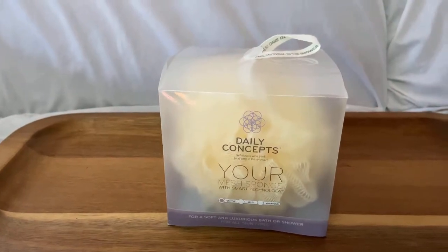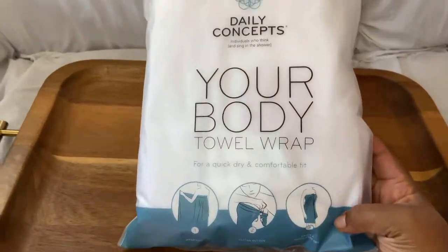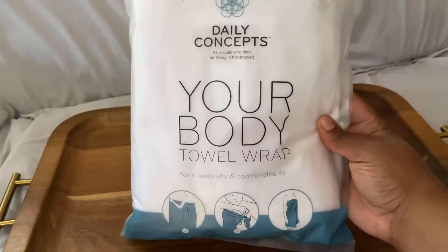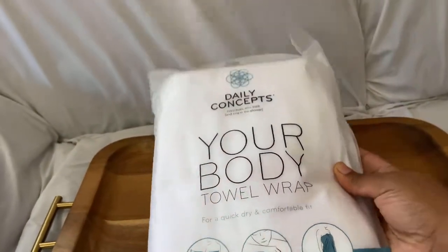The next thing I got was the Daily Concepts body towel wrap. I just said I already have a towel wrap by them, but I decided to get another one because I like it so much. Love this brand — and this was nine dollars.